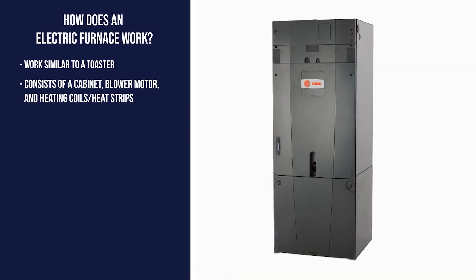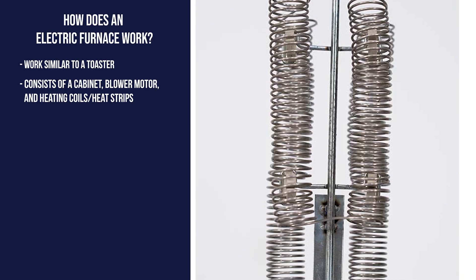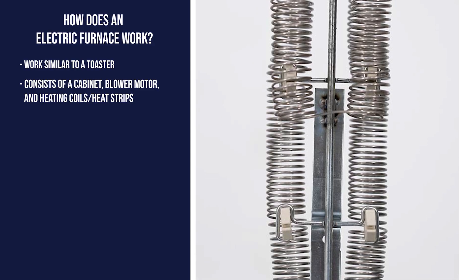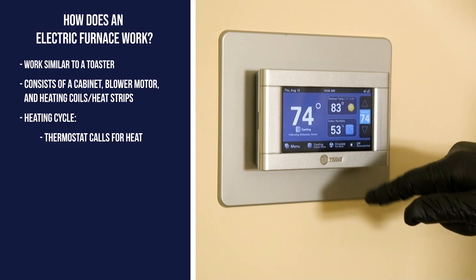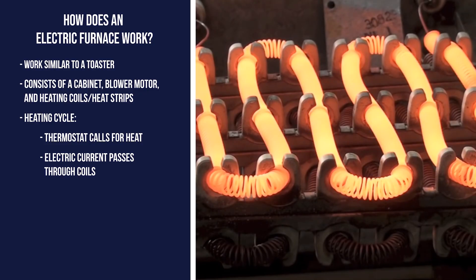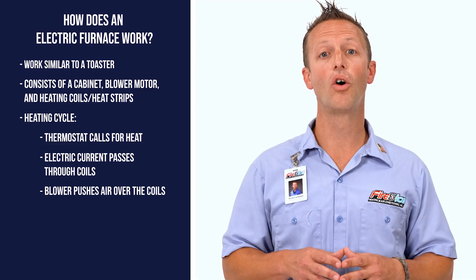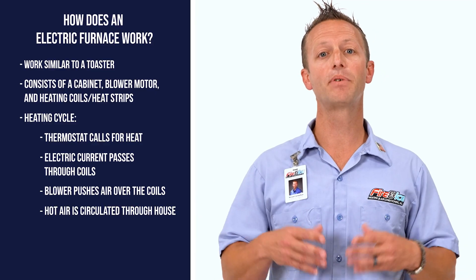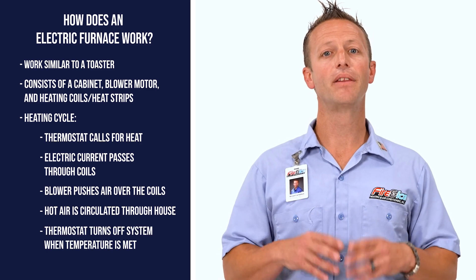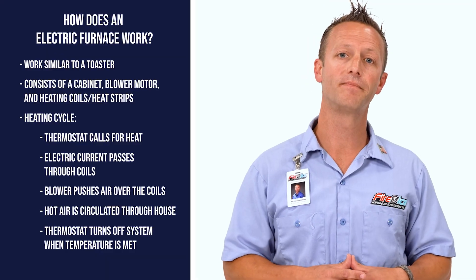An electric furnace consists of a cabinet with a blower motor and heating coils attached to it. The heating coils are also referred to as a heat package or heat strips. When a call for heat comes from the thermostat, an electric current runs through the heating coils, making them extremely hot. As the blower motor inside the furnace pushes air over the heating coils, the air warms up and the temperature inside your home increases. Once the desired temperature is met, the thermostat tells the system to shut down until heat is needed again.